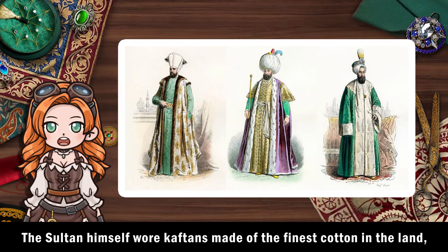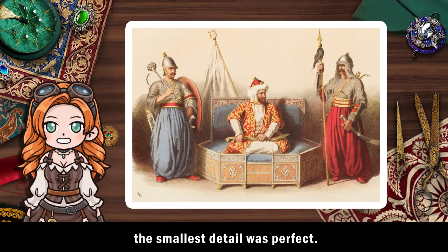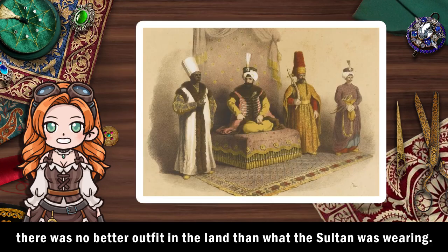The sultan himself wore caftans made of the finest cotton in the land, dyed with bright and bold colours. The clothes were made by master artisans who ensured even the smallest detail was perfect. The sultan only wore the best of the best. There was no better outfit in the land than what the sultan was wearing.